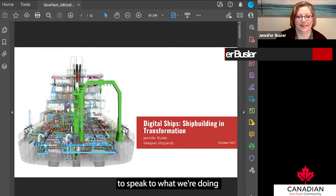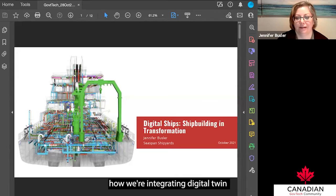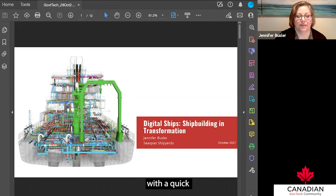Thanks for having me and for the opportunity to speak to what we're doing at Seaspan around how we're integrating digital twin and AR/VR technologies into what we're calling digital ships, which is certainly an instance of shipbuilding in transformation. First, I'd like to start off with a quick update on what is Seaspan Shipyards.